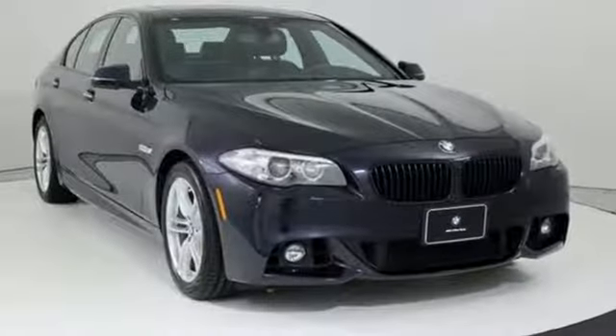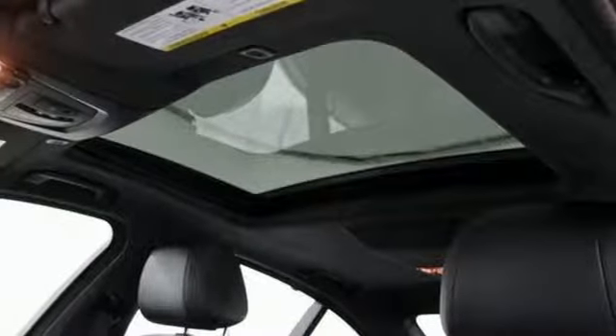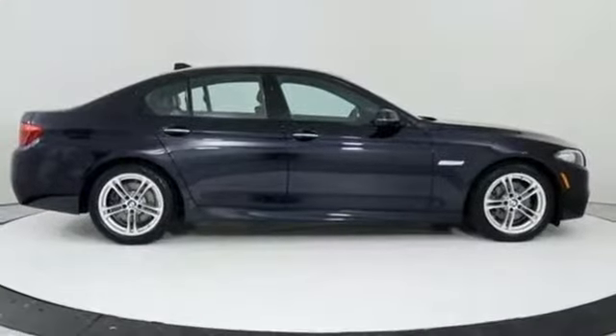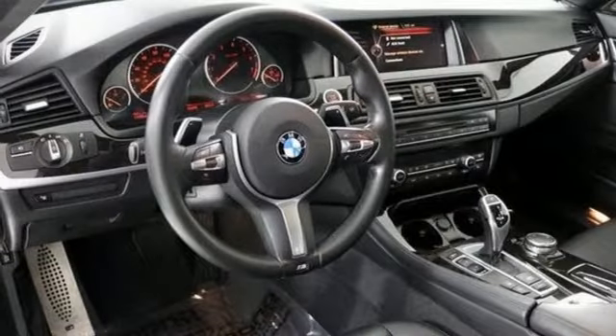It comes with great features you'll love: integrated navigation system with voice activation, power heated mirrors, dual-zone climate control, auto-dimming rear-view mirror, and power tilting steering column.